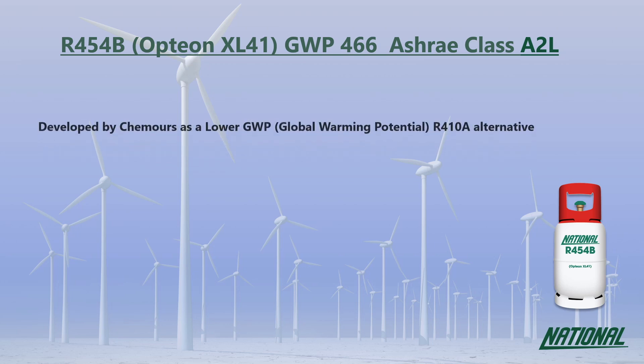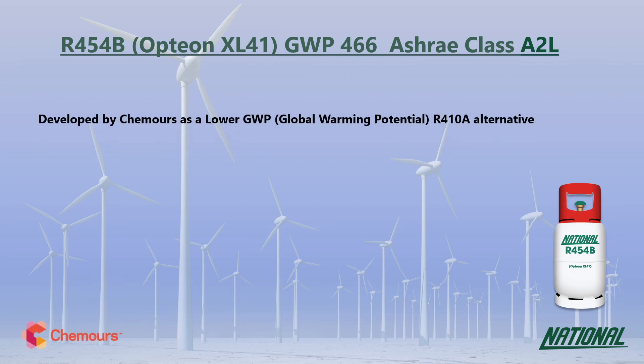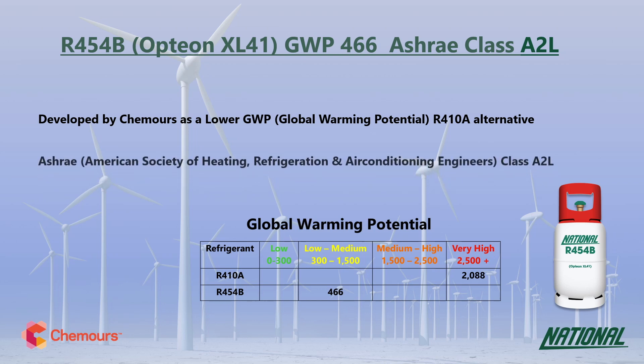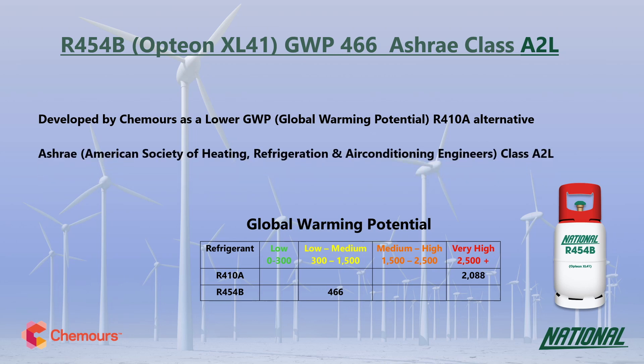R454B was developed by Chemours as an interim lower GWP alternative to R410A. You may also see it referred to by its manufacturer's trade name Opteon XL41. R454B has a GWP of 466, making it nearly five times lower than R410A, so it is a much more environmentally friendly option and has been classified by ASHRAE as A2L — mildly flammable.